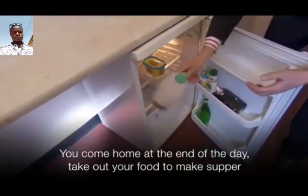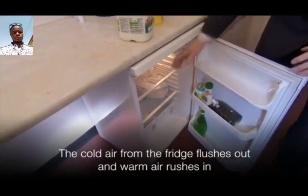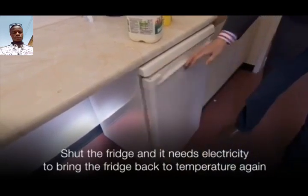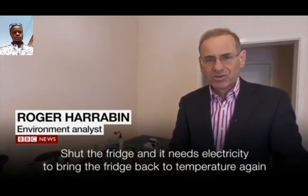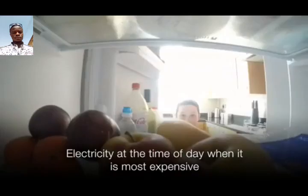Come home at the end of the day. Take out your food to make supper. The cold air from the fridge flushes out and warm air rushes in. Shut the fridge and it needs electricity to bring the fridge back to temperature again — electricity at the time of day when it is most expensive.